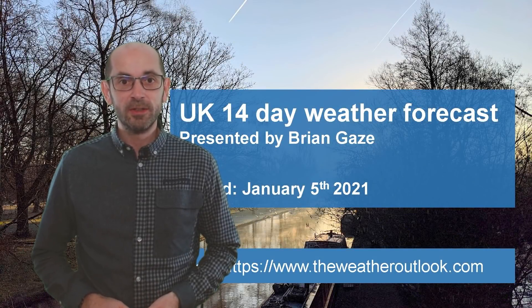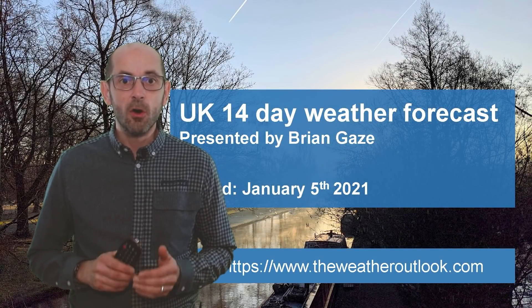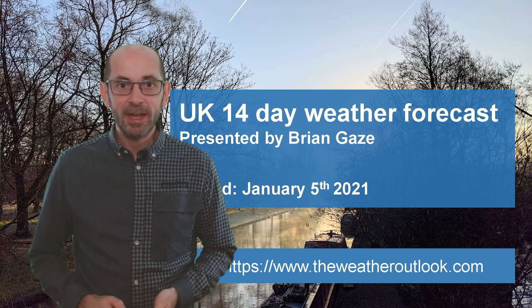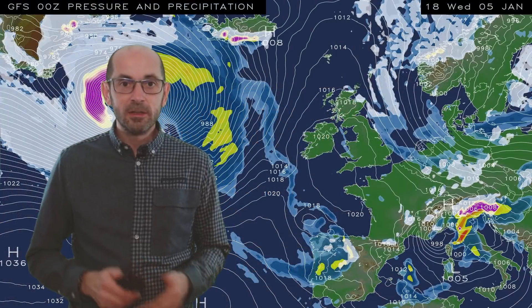Hi, welcome to the 14-day weather forecast. Finally, it has turned colder in all parts of the UK, but does that set the theme for the next two weeks or not? I'll start by taking a look at the view across Europe and the North Atlantic.